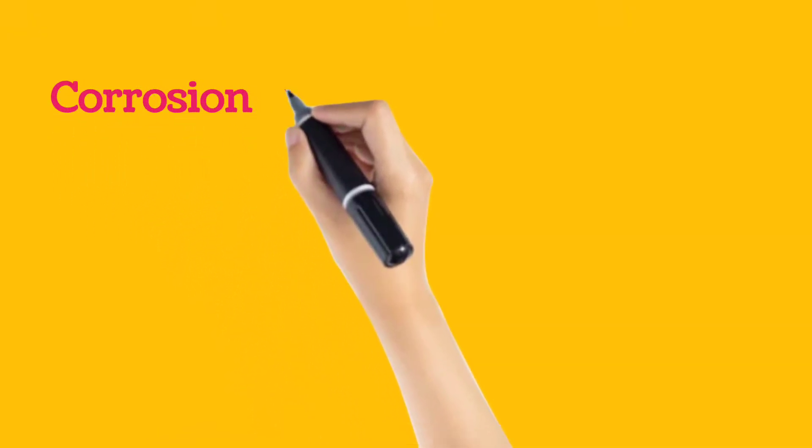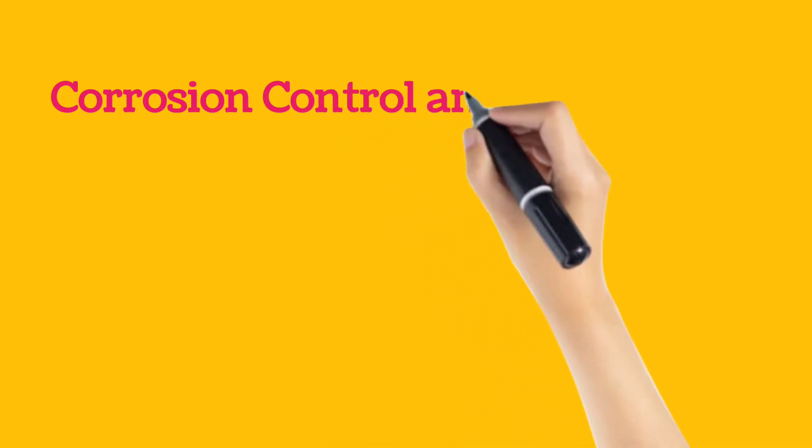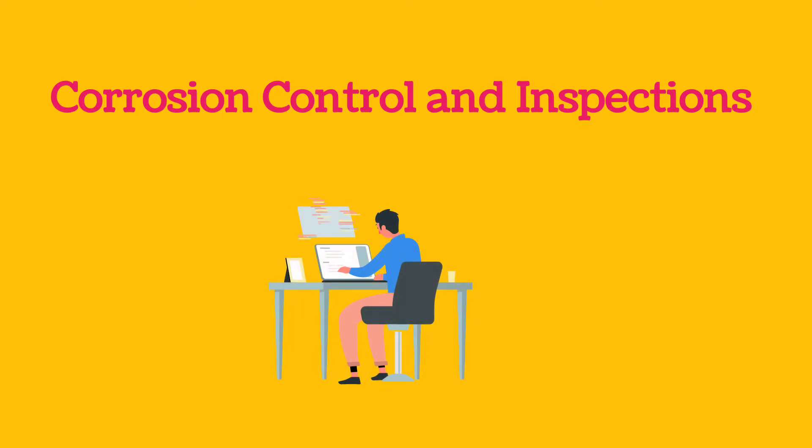Hello and a very warm welcome to our YouTube channel, Corrosion Control and Inspections. We will be sharing informative videos on various corrosion and asset integrity related topics. Your valuable feedback will be important for us. Do not forget to like, share, comment, and subscribe to our channel. Press the bell icon to keep yourself notified about upcoming videos.